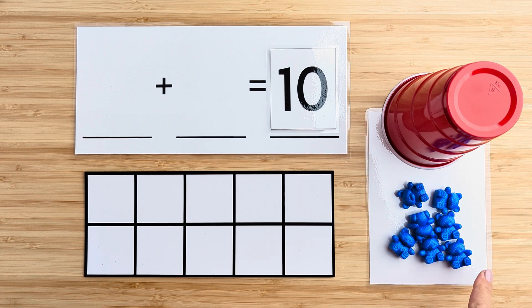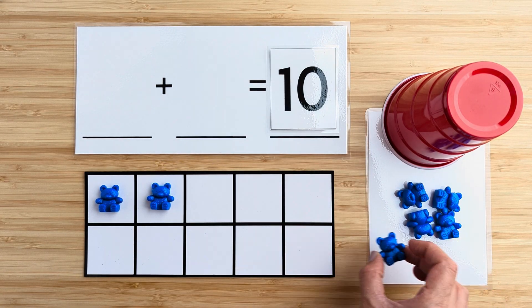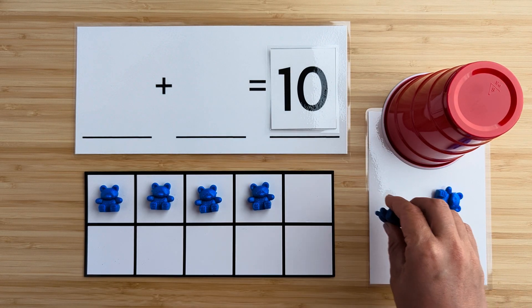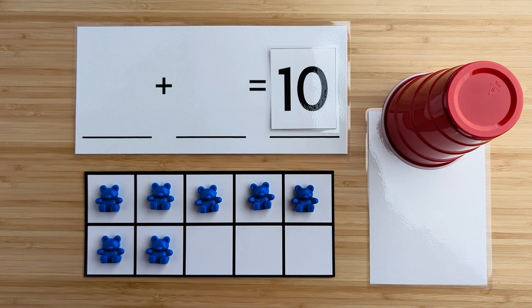Let's count how many bears there are here. One, two, three, four, five, six, seven.